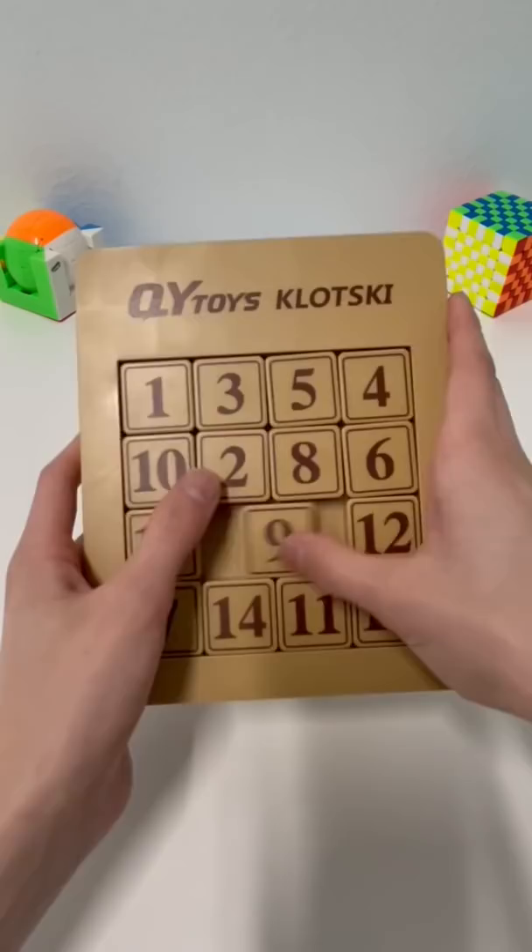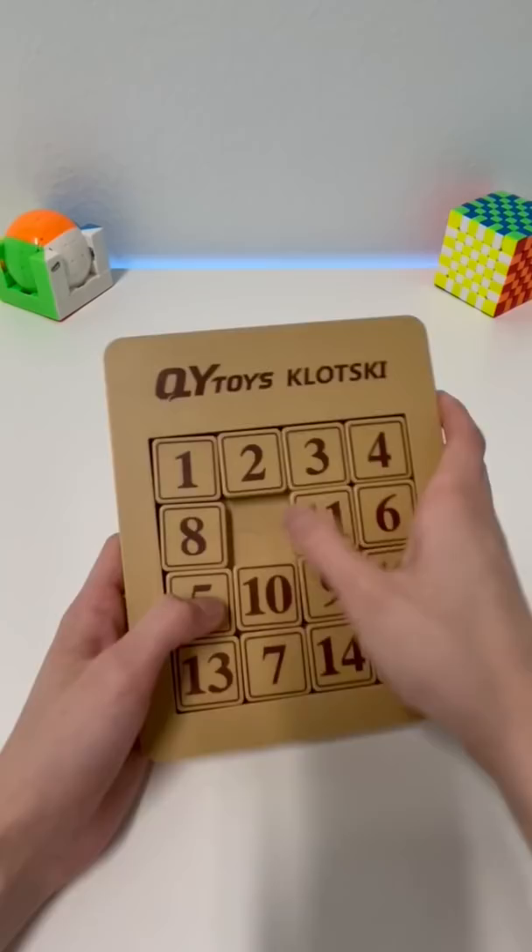First you get the numbers from 1 to 4 like normal. Now this is where it gets different. You build the numbers 5, 9, and 13 going down. Then you go 6, 7, 8.